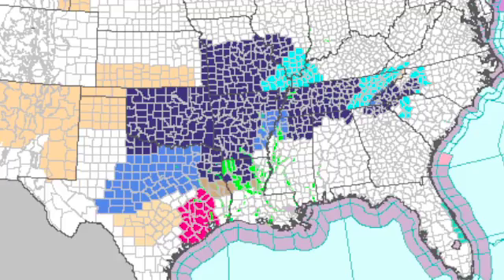The watch/warning map shows that we do have a large number of freeze advisories or freeze warnings in effect — that's the dark blue area. Some of the cyan areas are frost watches or freeze watches. Over the southeast part of Texas, we have some fire weather danger with dry conditions.